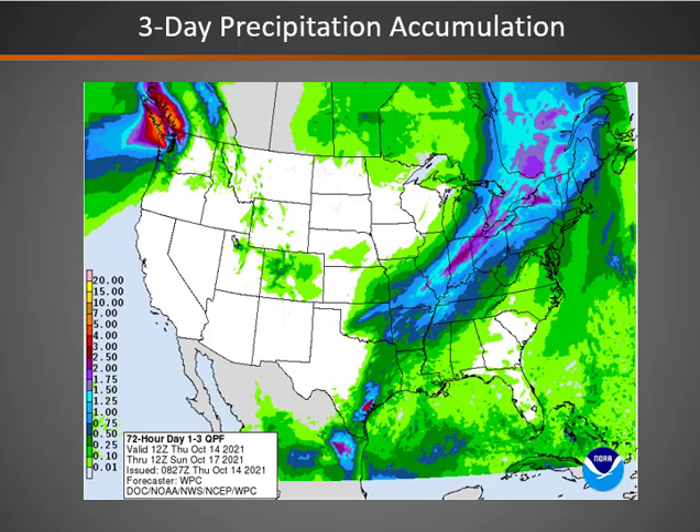The three-day forecast amounts of precipitation show that much of that precipitation will only really occur today over parts of the higher terrain of northern Utah into Wyoming, with generally light amounts.